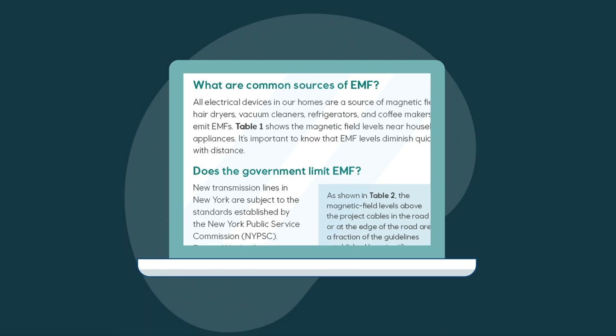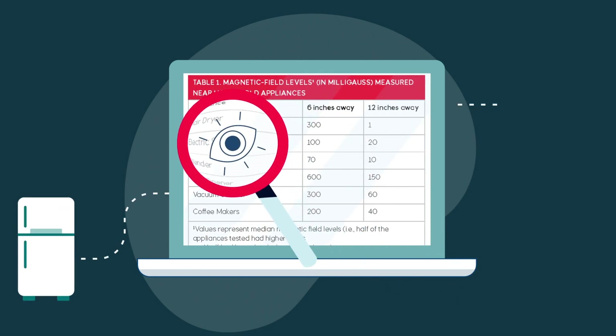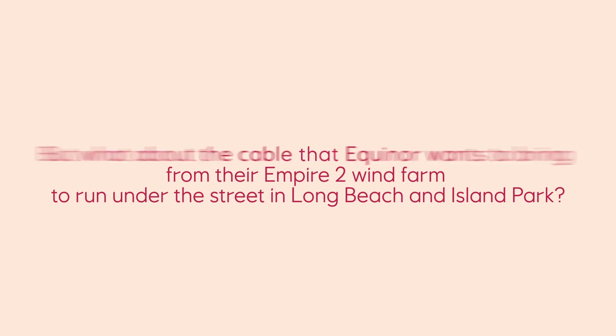EMFs exist all around us in everyday life. For example, household appliances like your fridge, television, and hairdryer all emit EMFs. Since Empire Wind's cables are shielded and underwater or underground,